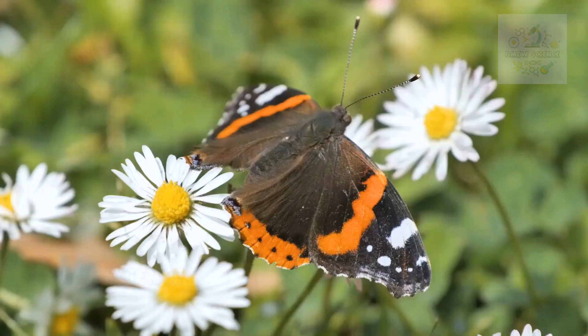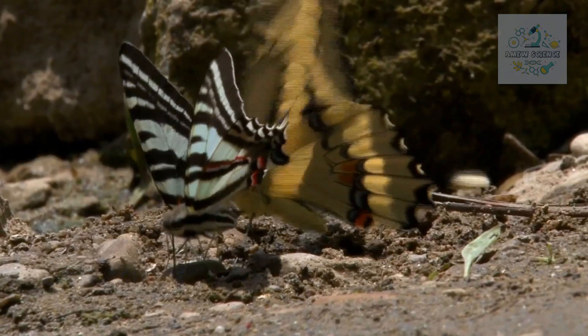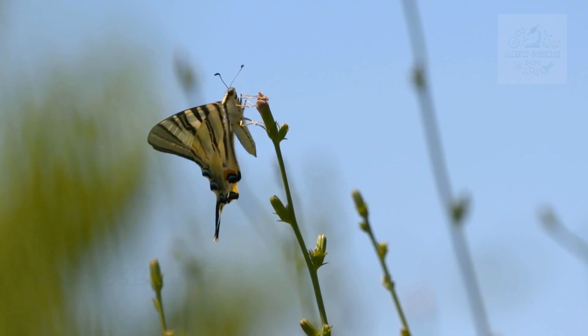Our journey takes flight by uncovering the mesmerizing metamorphosis that defines a butterfly's life cycle. This intricate transformation is a true testament to the wonders of nature — from the tiniest of eggs, to the crawling caterpillars, and the chrysalis-bound pupa. This process is nothing short of a natural miracle.